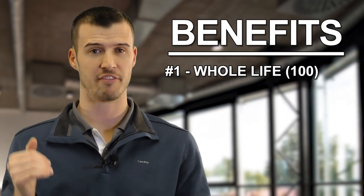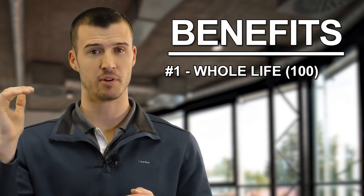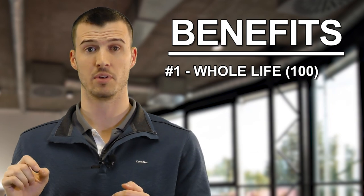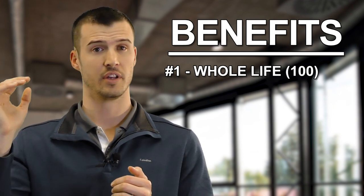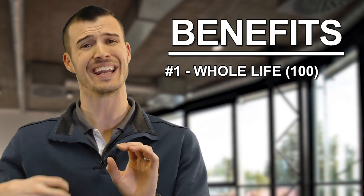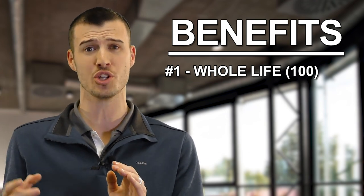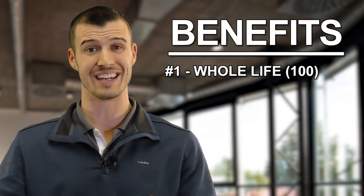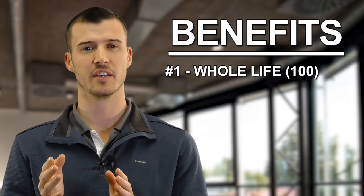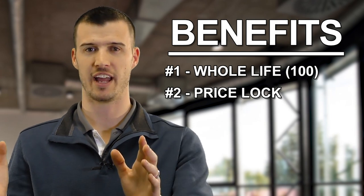Benefit number one: whole life will never change. Benefit number two — and I go through each one of these and actually write them down one at a time — whole life to age 100, and I explain why that's important. Do you like that? I get feedback, I get acknowledgement, I get agreement on everything I do. Is it important to you? Do you like it? Then I go to the second benefit: the price lock. Super important, they love that.